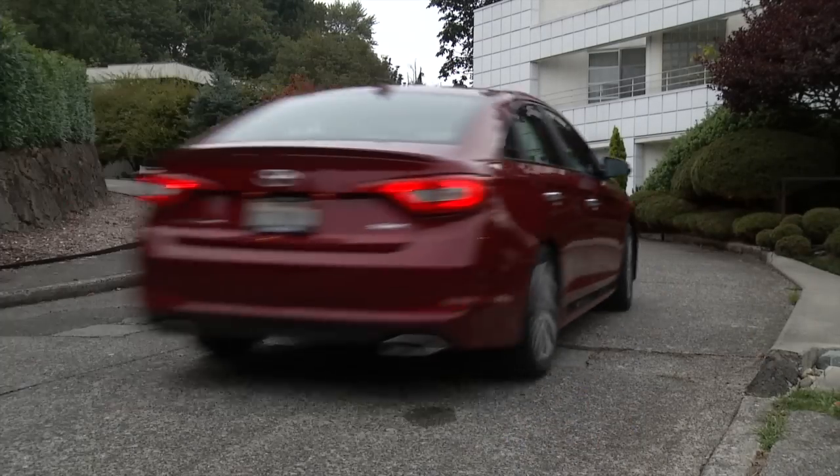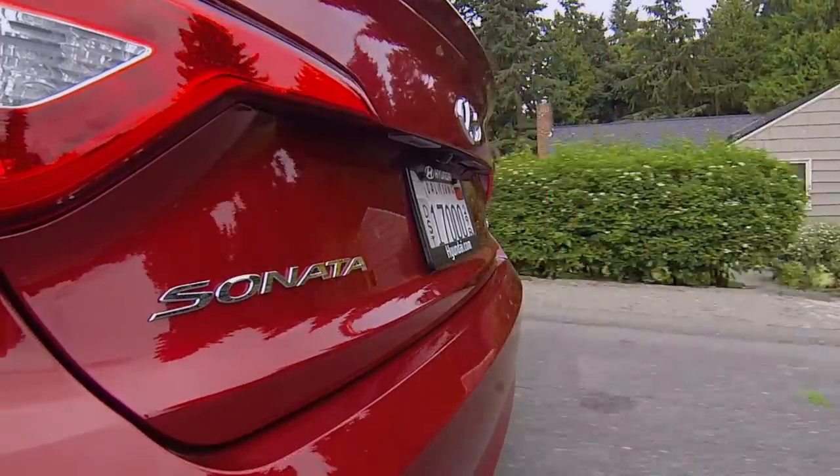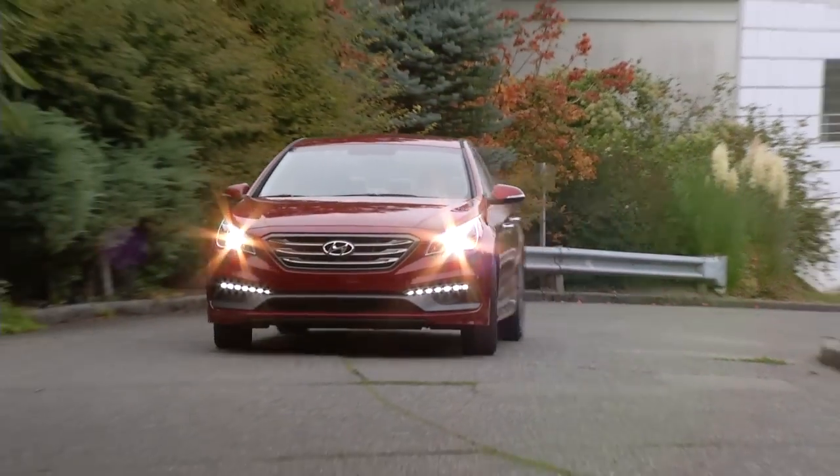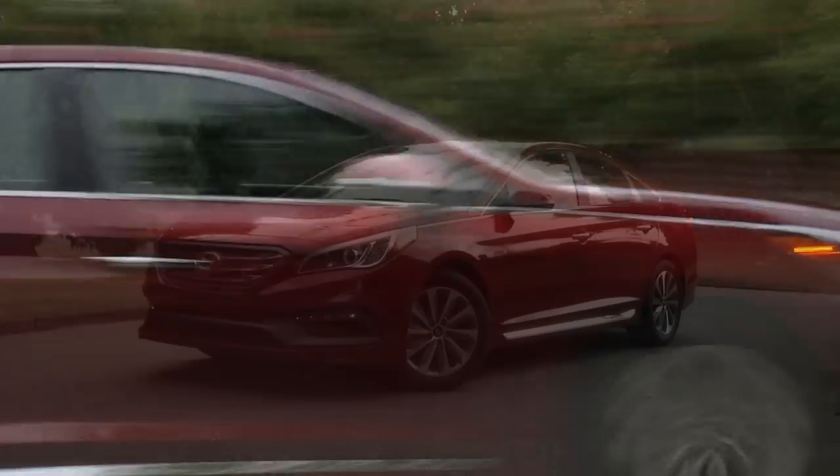Hyundai has come on strong in the last 10 years, and the Sonata, its best-selling model, has done heavy lifting for the brand. I'm Tom Voelk with Driven for the New York Times.